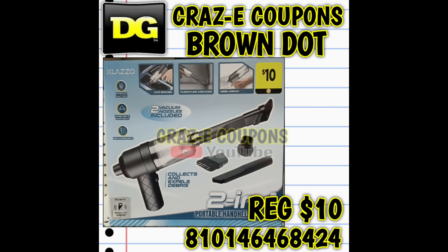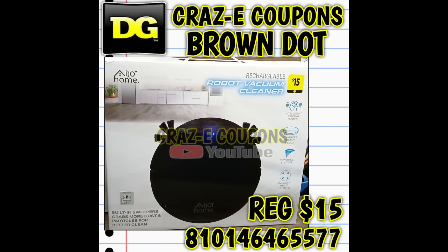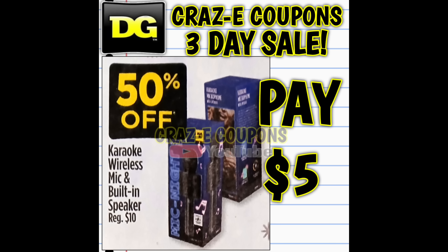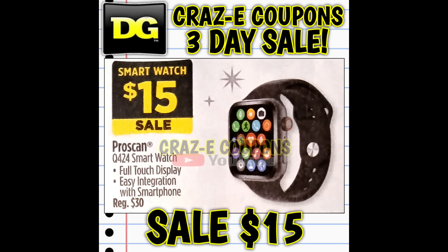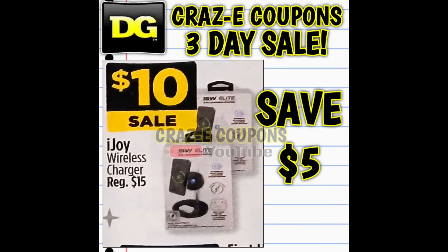Up next, handheld vacuums, normally ten dollars, are on sale for just five dollars. Then we're going to have the iJoy smart vacuums for just ten dollars. Let me know your thoughts on these vacuums in the comments below. Moving into electronics — the karaoke mic and speaker is fifty percent off, leaving you paying just five dollars. The ProScan smart watches, normally thirty dollars, are on sale for fifteen. We've got Sentry headphones at twenty-five percent off and iJoy wireless chargers on sale for ten dollars.